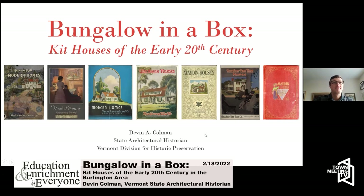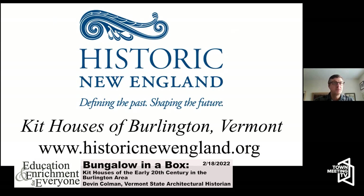I want to point out that this presentation was initially developed for Historic New England, which is a New England regional history and preservation group. They actually have a special project underway focusing on kit houses of Burlington, Vermont. This lecture was one piece of that larger project. If you want to know more, I'd encourage you to visit historicnewengland.org.